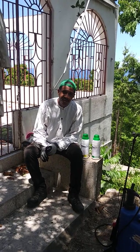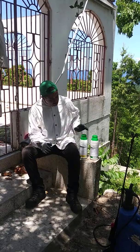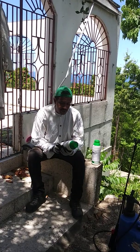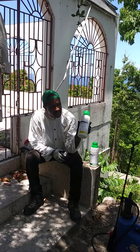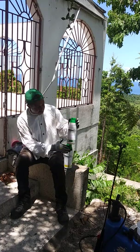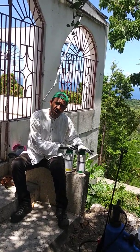Ron McLeod here from Nature Touch Farms. I just want to touch base with you and talk about what I'm doing today — I'm going to be doing some herbicide spraying, and the two chemicals I'll be using are Lavax 20 SL and Redon 48 SL. You might be asking why I'm using two different types of herbicides.